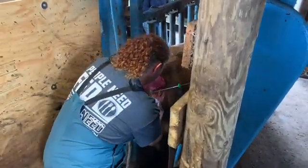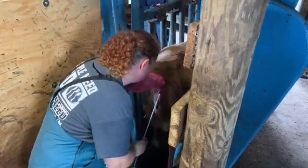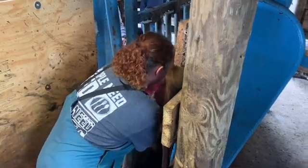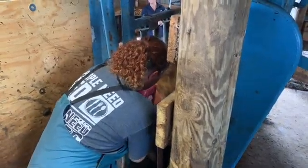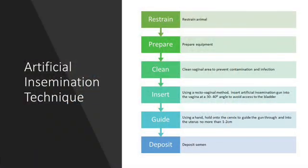You do not want to enter the uterus more than one to two centimeters. Once the gun is just into the uterus, push the plunger on the artificial insemination gun to deposit the semen into the uterine body. It is essential not to go too far into the uterus, as you do not want to deposit the semen into one of the uterine horns. Doing so could result in an unsuccessful breeding.